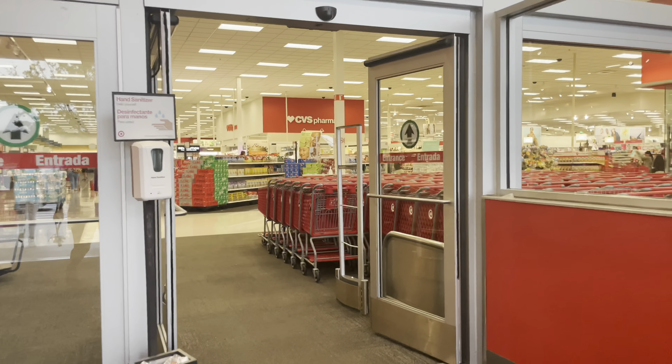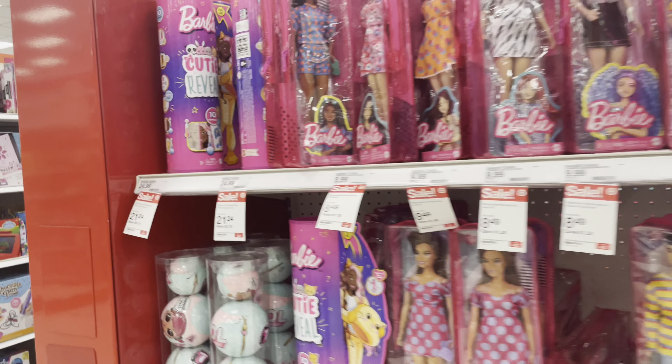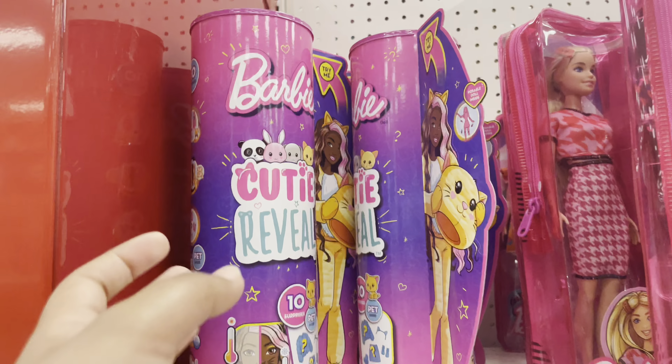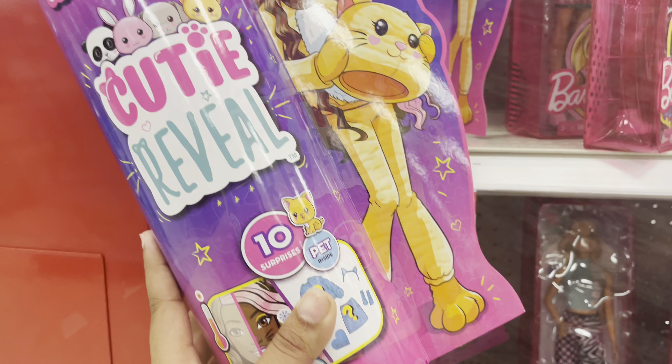Hey guys, welcome to Samara's Curly World! Today I have a little surprise for Samara that she does not know about. She knows it's a surprise but she doesn't know what I'm gonna get her. We are over here at Target and I'm gonna take you guys with me so you can see what I'm getting her. This is the gift that I want to get her.